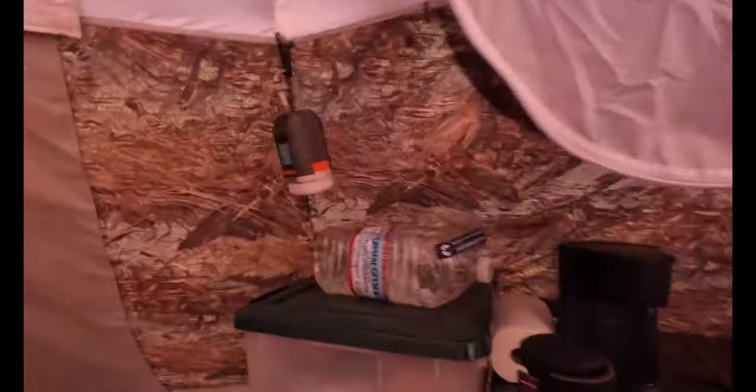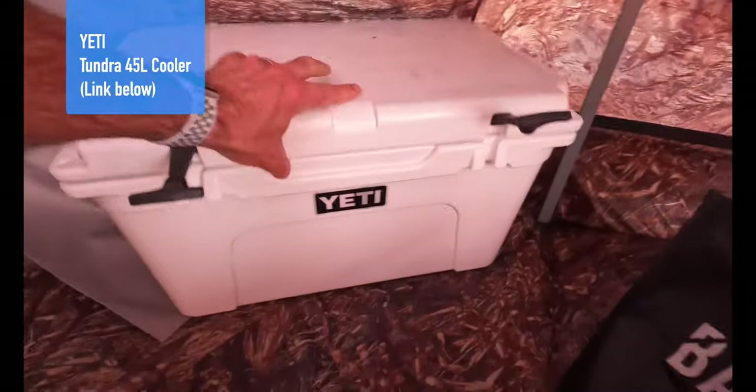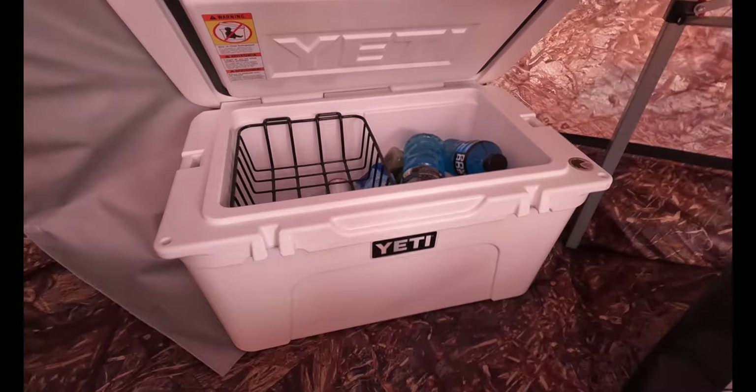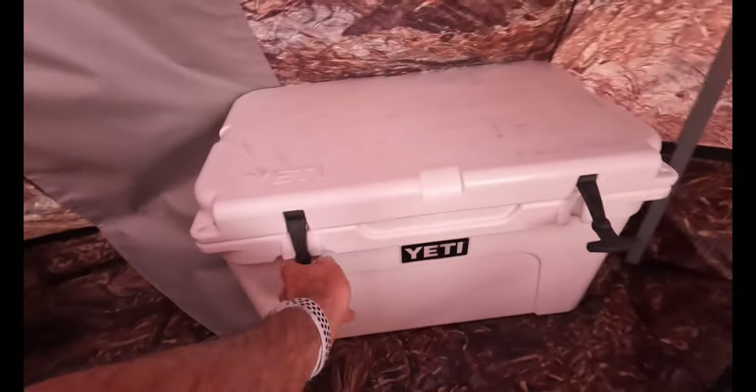I also have a Jetboil here. For the cooler, I have this Yeti Tundra 45 right here — this thing is freaking awesome. It's a rock star. Yetis are a little bit on the heavier side because of the thicker insulated walls to keep the ice and everything inside cool for a longer period of time.